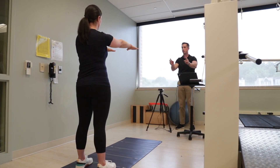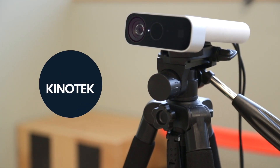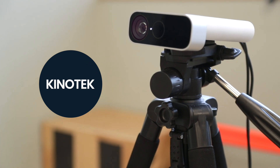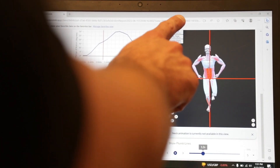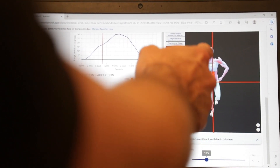We were introduced to this new technology, KenoTech, about two months ago. The KenoTech technology is basically a 3D movement analysis camera that allows us to analyze a variety of different movements and allows us to see where our patients are moving improperly, and gives us data to allow us to tailor their plan of care to treat those impairments.